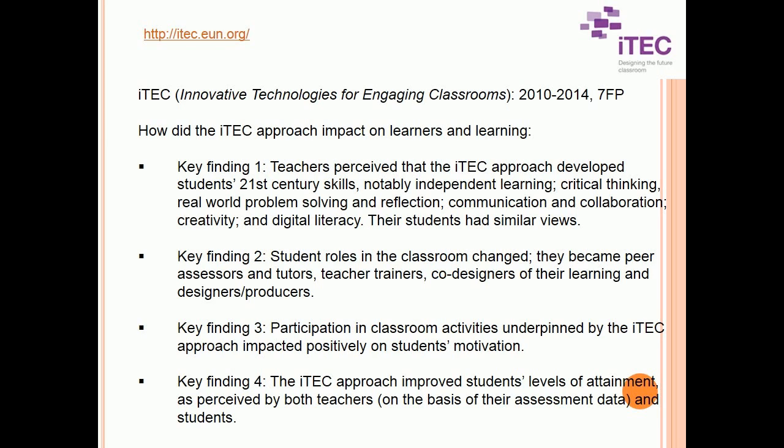How did the ITEC approach impact on learners and learning? Key Finding 1 — Teachers perceived that the ITEC approach developed students' 21st century skills, notably independent learning, critical thinking, real-world problem-solving and reflection, communication and collaboration, creativity, and digital literacy. Their students had similar views.